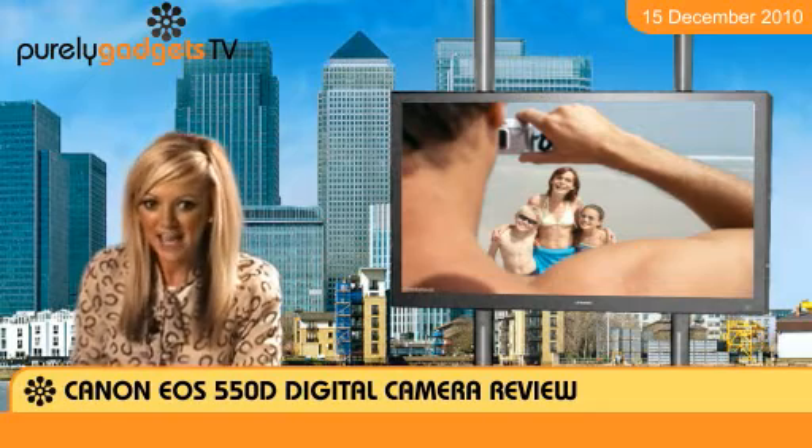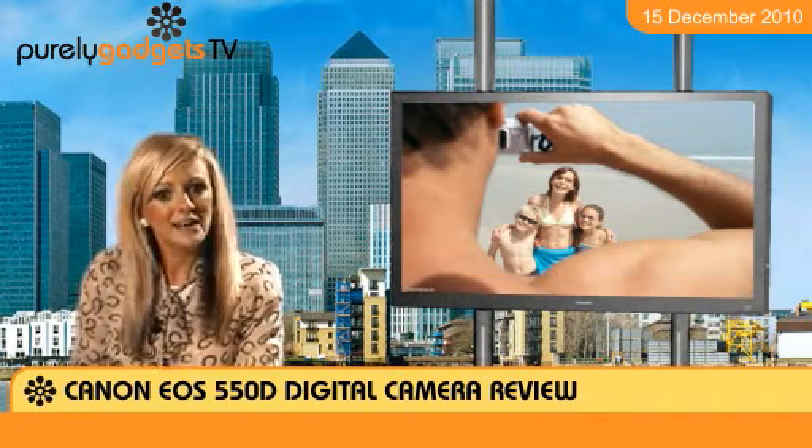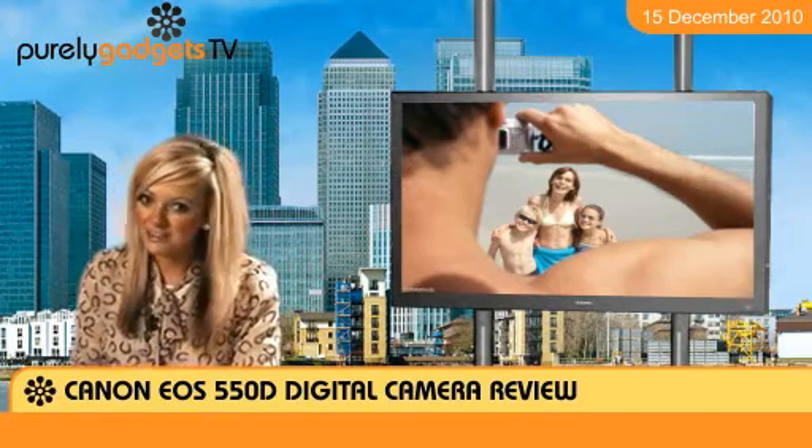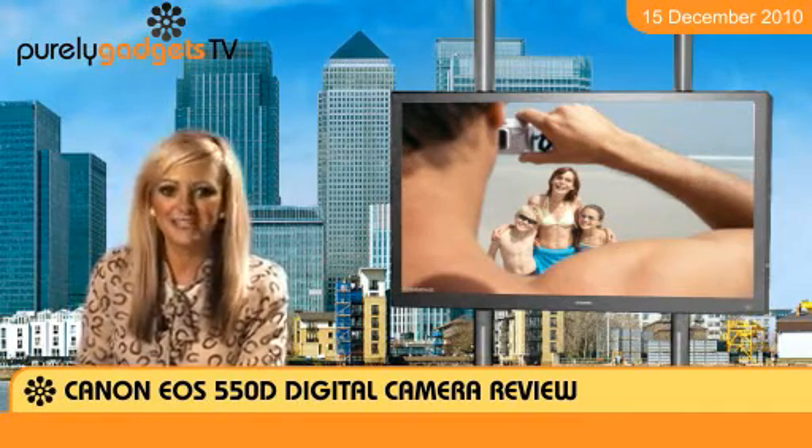The 550D has highly sophisticated HD video features and allows for editing of HD video material — and by HD they mean full HD, not just the standard 1280x720.